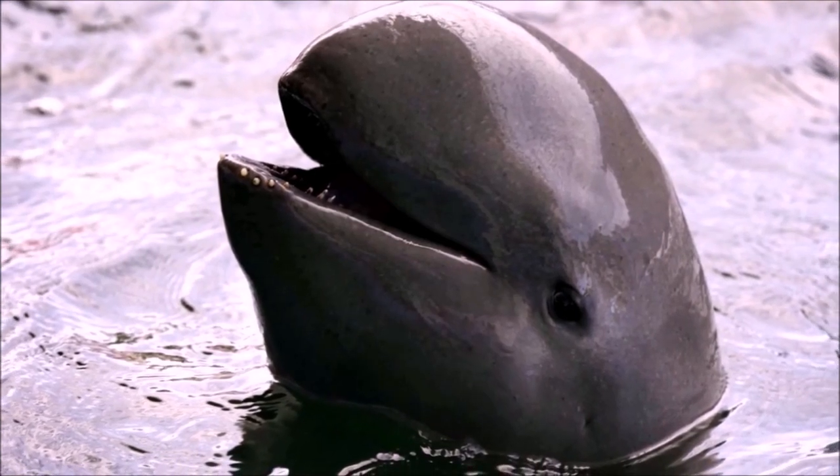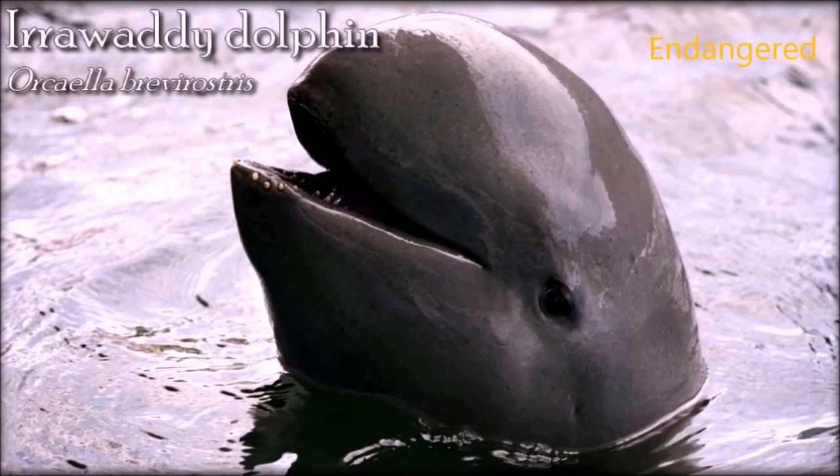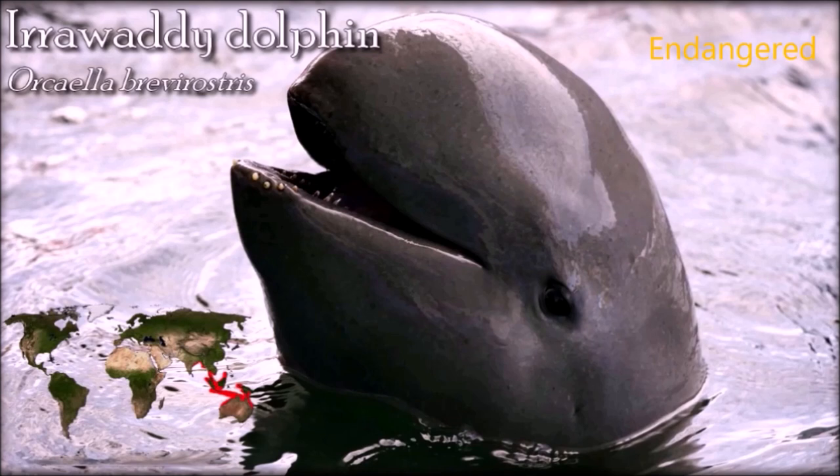Irrawaddy dolphins are shy of boats, not known to bow ride, and generally dive when alarmed. They are relatively slow moving but can sometimes be seen spy hopping and rolling to one side while waving a flipper and occasionally breaching. Irrawaddy dolphins are more susceptible to human conflict than most other dolphins that live farther out in the ocean. Drowning in gill nets is the main threat to them throughout their range. Between 1995 and 2001, 38 deaths were reported and 74% died as a result of entanglement in gill nets with large mesh sizes. In Burma, electrofishing, gold mining, and dam building are also serious and continuing threats.